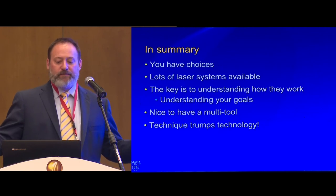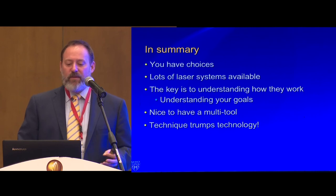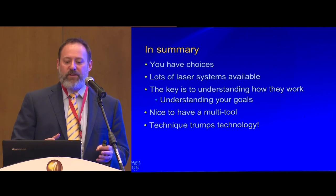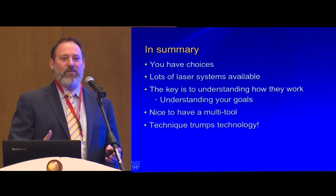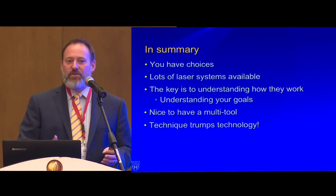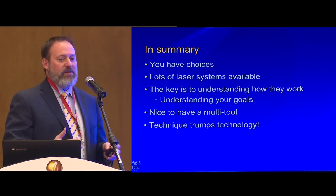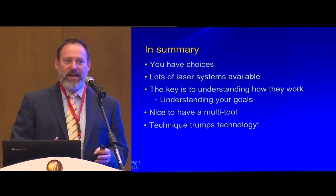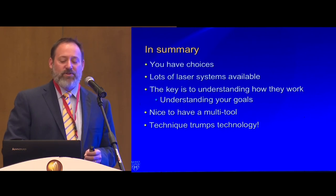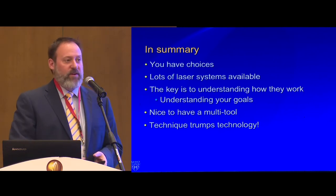In summary, when it comes to lasers, you have choices — lots of different systems available. The key is understanding how these different systems work and what your particular goal is. It's nice to have a multi-tool laser that can do stones, soft tissue, ablation, enucleation, stricture, and scars. But at the end of the day, technique trumps technology. If you're not using good technique, you're going to have bad outcomes. It's really important, as in all things in surgery, to make sure you have good technique. Thank you very much.